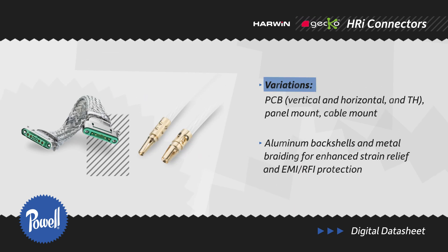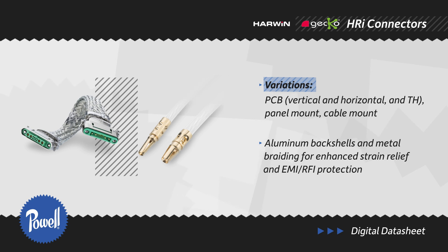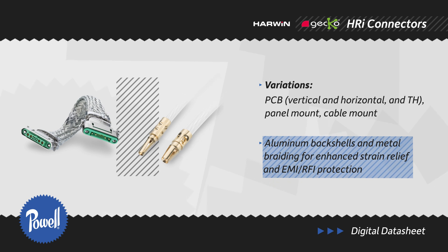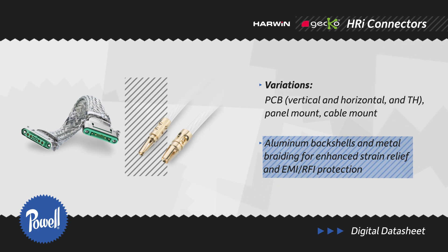The Gecko MT is available in PCB, panel, and cable mount connections. The connector can also be used with metal backshells and metal braiding to increase protection and create fully shielded cable assemblies.